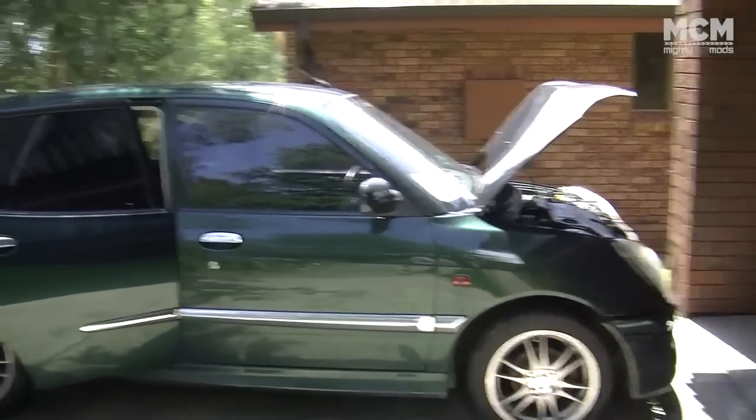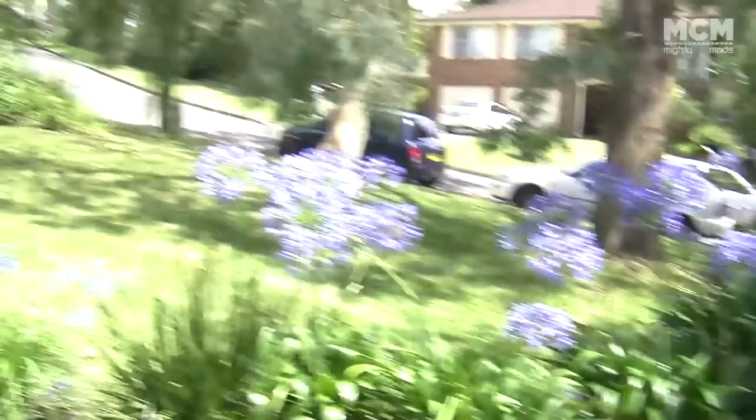I found a Daihatsu Sirion GTVI a few months ago and swapped the whole front in. You can see that video about doing up the Blue Turd. So now, the things that make little cars awesome.